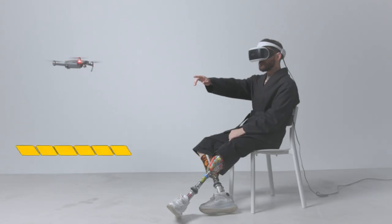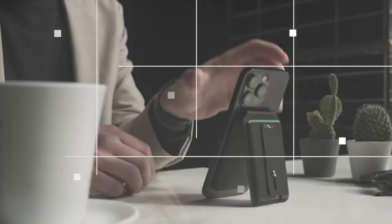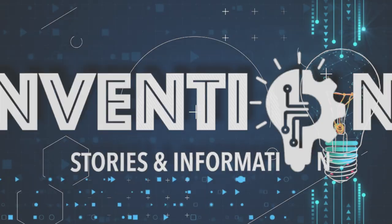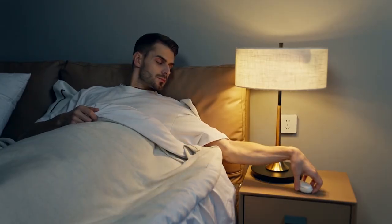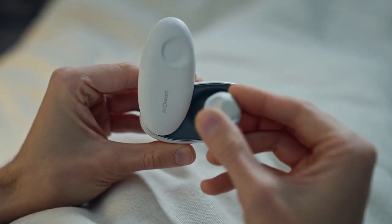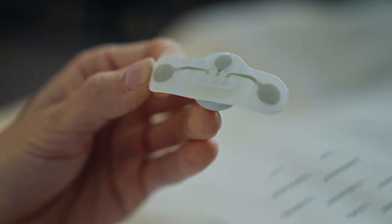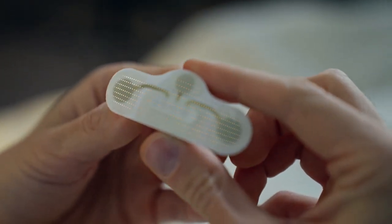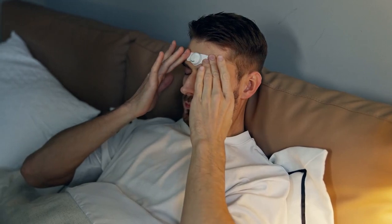Welcome to Inventions, the YouTube channel where we explore the latest and most innovative gadgets and inventions. NeuroVista is a consumer-grade sleep monitoring and intervention device. Just place it tightly on your forehead, and you can begin monitoring your sleep. NeuroVista monitors brainwave states through three highly precise biometric electrodes.